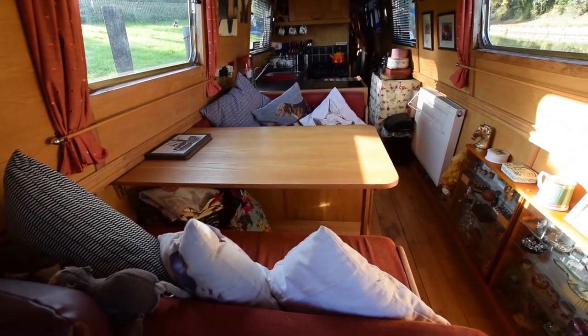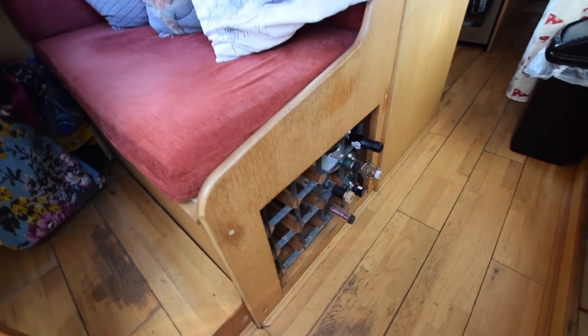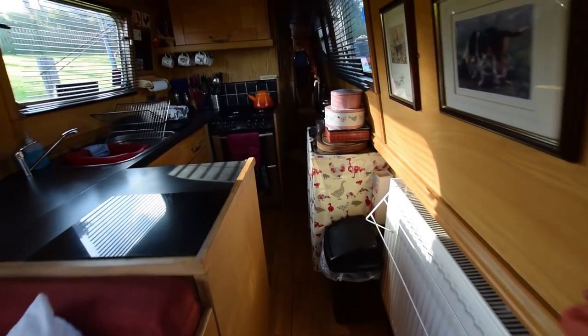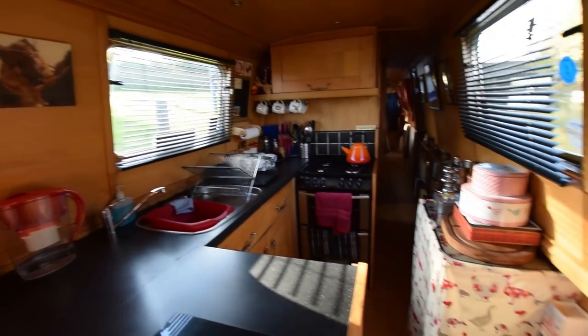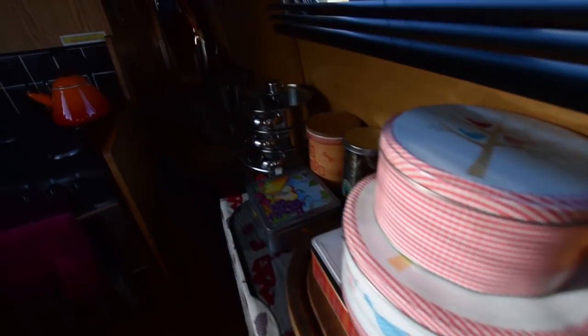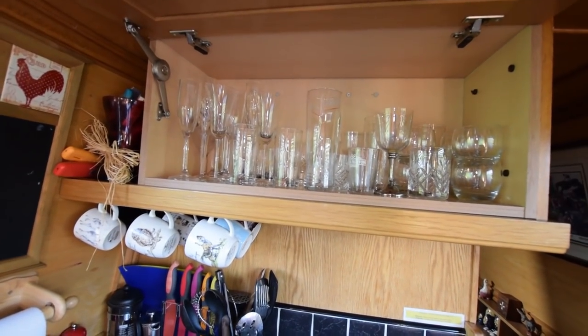Eleven feet long. On into the dinette — this drops down and very easily converts into a double berth. There's a display cabinet with toughened glass for safety, a bookcase under the bench, and a wine rack here. Further storage under the rest of the dinette seats. Here's a radiator; the central heating on board is an Eberspächer system, diesel-fired. The washing machine is under there — a twin-tub washing machine. Here's the first aid cabinet with wine glasses in.